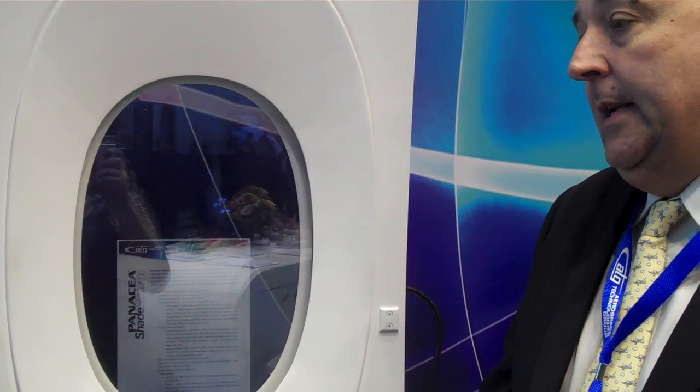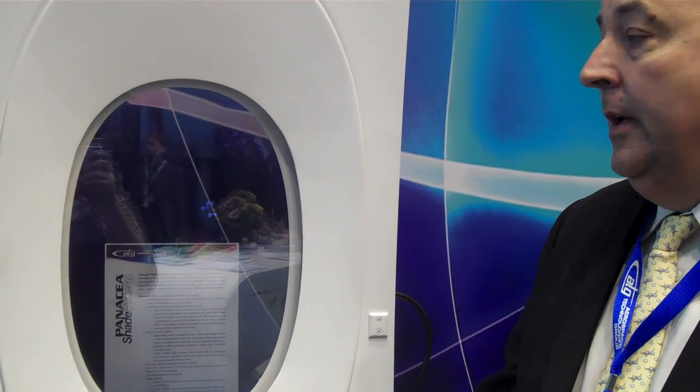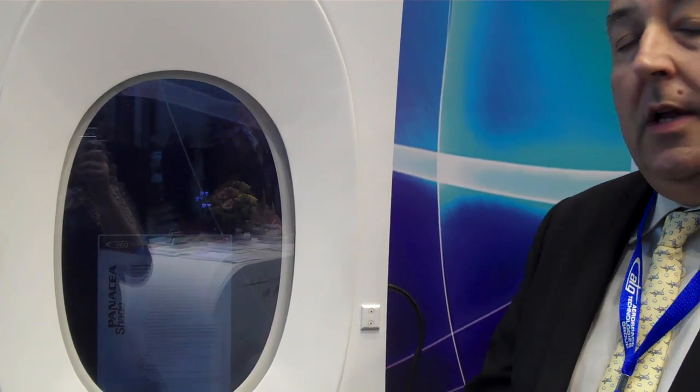The second thing we're introducing is a new innovation to replace the plastic lenses that are typically found on the dust cover. This one is glass — a new lightweight glass material. It is break-proof. If it is broken, it will just craze and stay in place, much like a car windscreen. It's very lightweight, very durable.